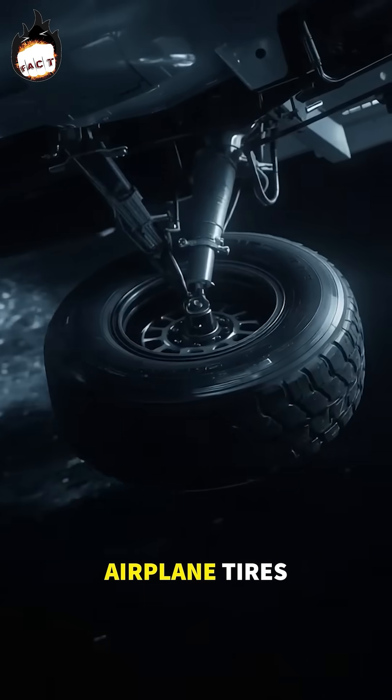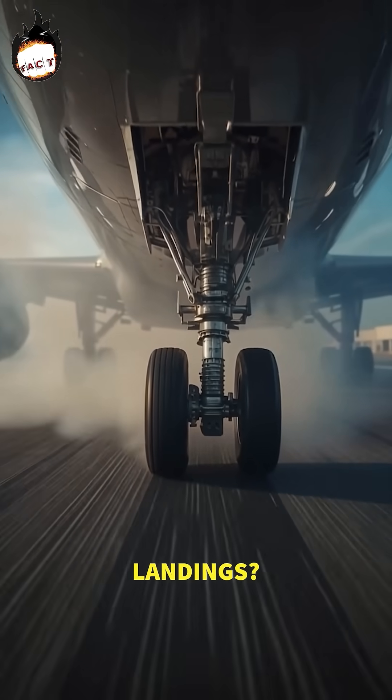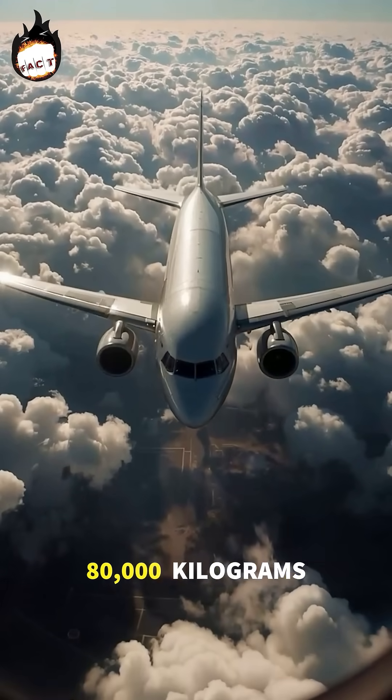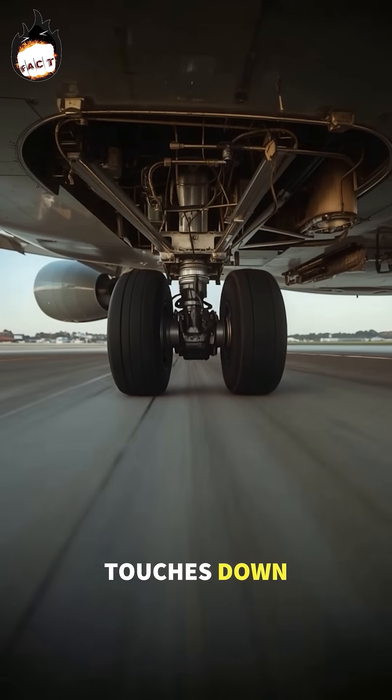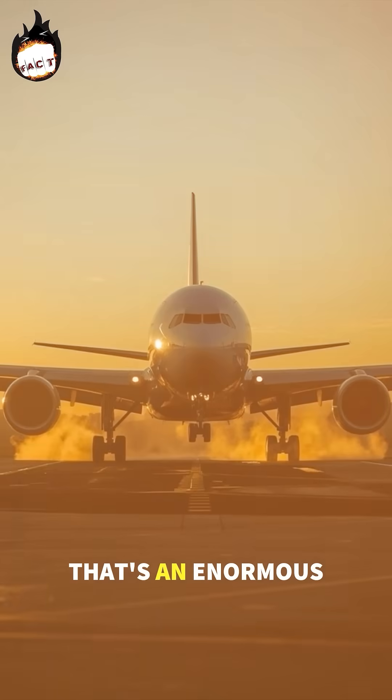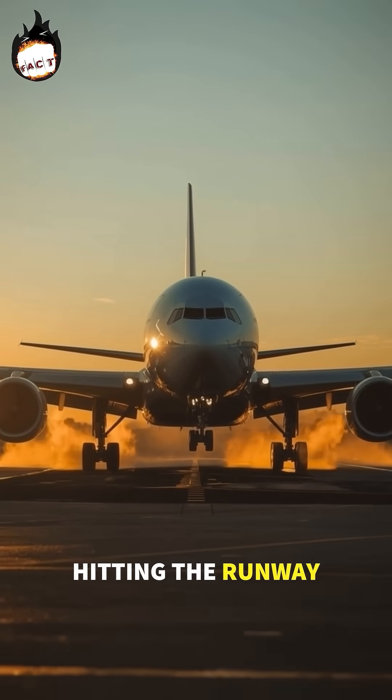Have you ever wondered how aeroplane tires survive those intense landings? A Boeing 737 weighs around 80,000 kilograms, and when it touches down, it's moving at 250 to 300 kilometers per hour. That's an enormous amount of force hitting the runway in seconds.